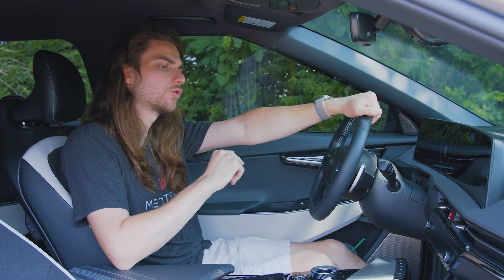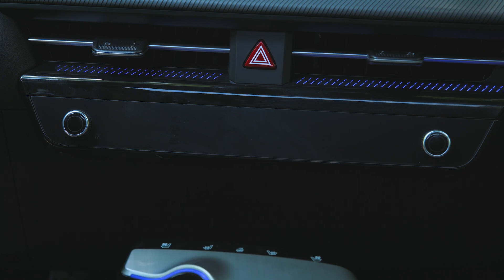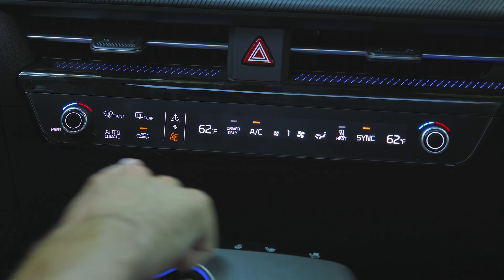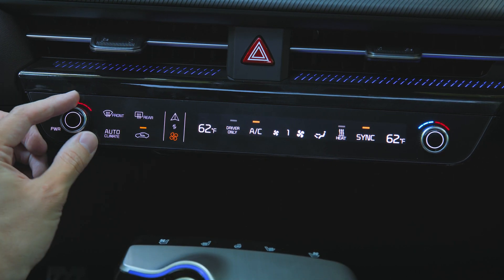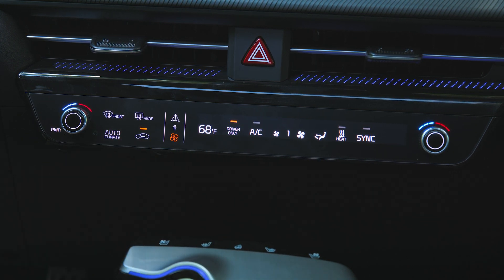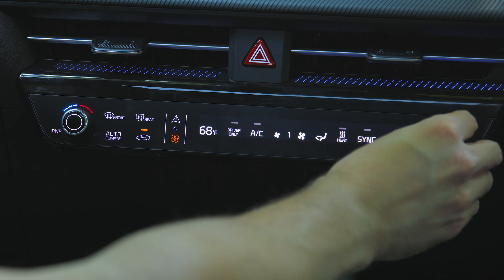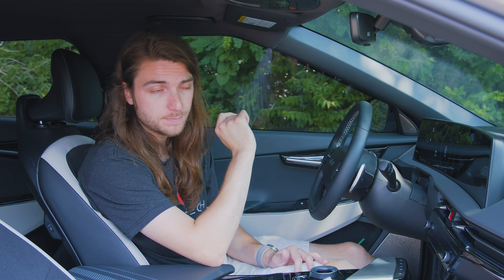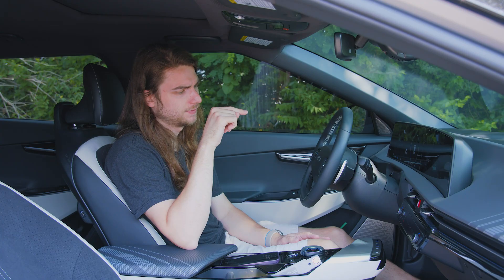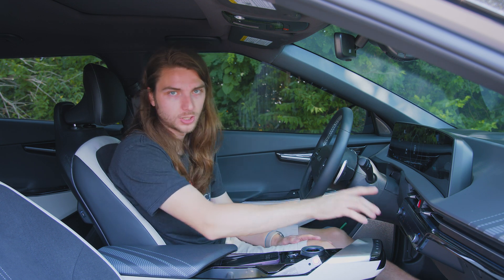Another thing I really like is that the climate control buttons are hidden by default — you just see two dials for adjusting and then a matte screen. When you turn the vehicle on, it slides you forward a little bit and the buttons shine through. You can turn these dials to increase the temperature for both driver and passenger — they're individually adjustable, so it's a dual climate control system. All of these are touch capacitive buttons and they're extremely responsive. No haptic feedback, but extremely responsive.